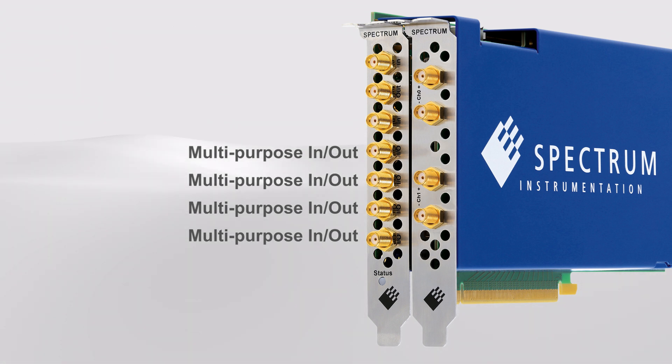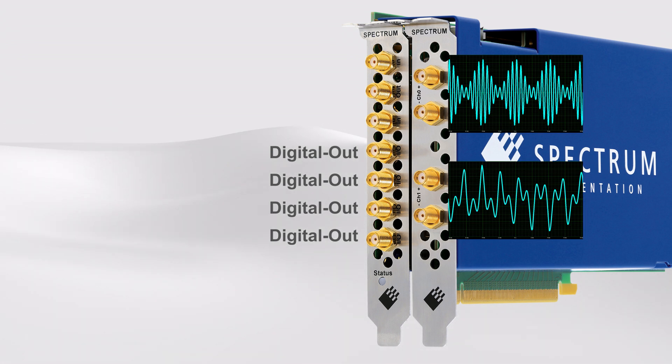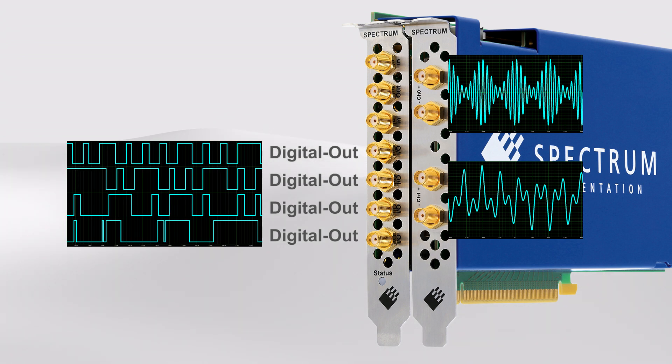By switching the multi-function I/O lines to digital outputs, you can add another four synchronous output channels to the AWG. As such, a single AWG card can generate up to two analog and four digital outputs in parallel at full speed — a very helpful feature when interfacing with other equipment for experiment control or in OEM projects.